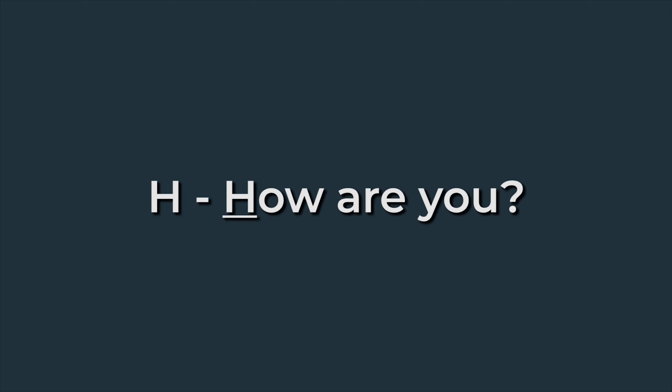The HEAT Framework goes like this. The first letter in HEAT is H, and H stands for 'how are you?' The goal of H in HEAT is to ask simply, how are you doing? And then follow it up with, how are you really?